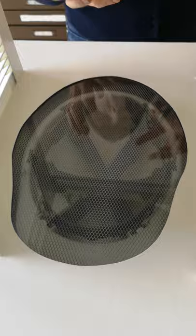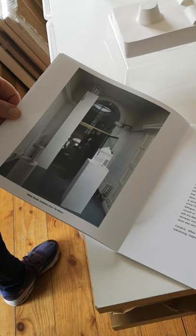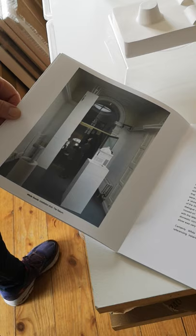Some of these structures were anything from 1.7 meters up to three meters high. And this is a nice little catalog book here — White Goods — and this is when it was installed in the Guthe Institution in Dublin. There were only three works put in there, but there's a whole series of them. So thank you very much for coming to the studio.